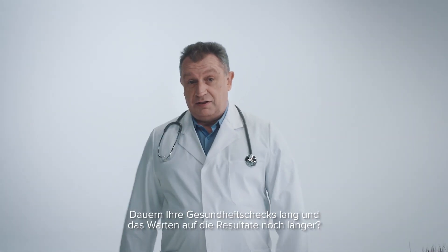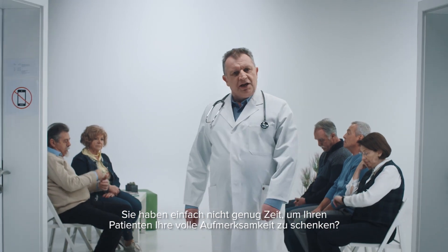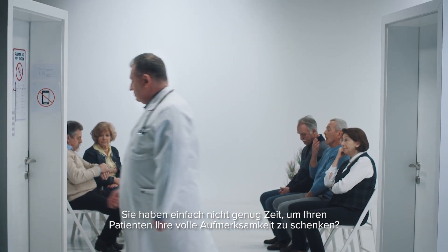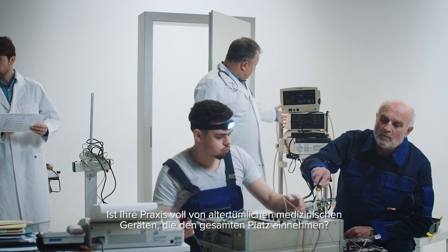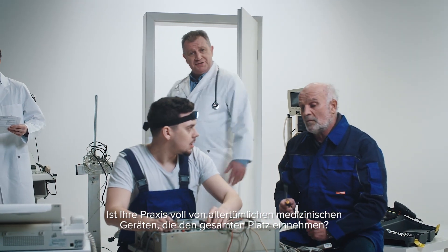Are the check-ups long and the waiting time for results even longer? You simply don't have enough time to give full attention to your patients? Is your practice full of medical devices from ancient history that take up the whole place?